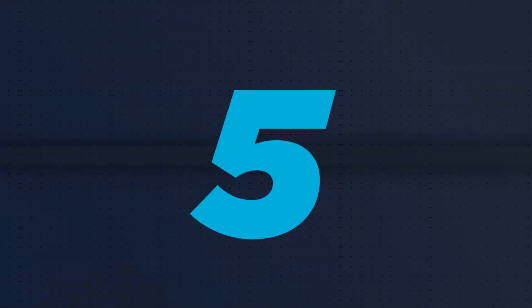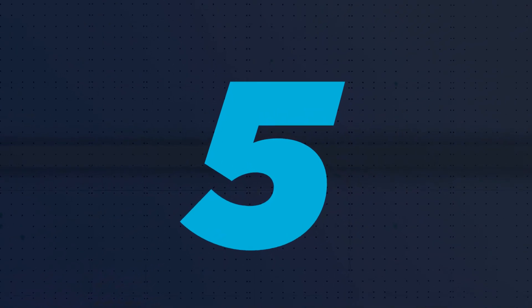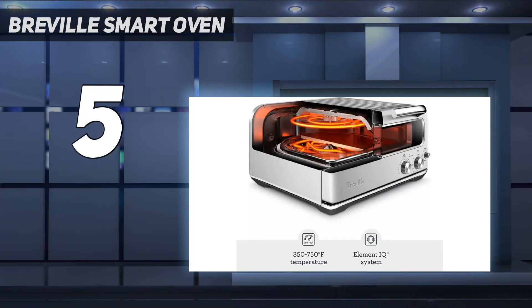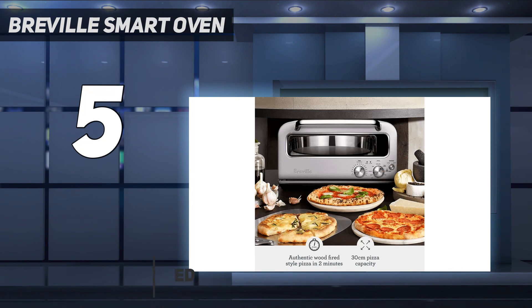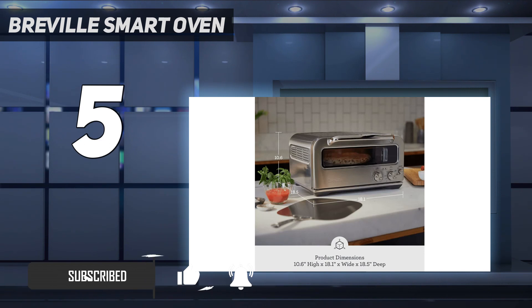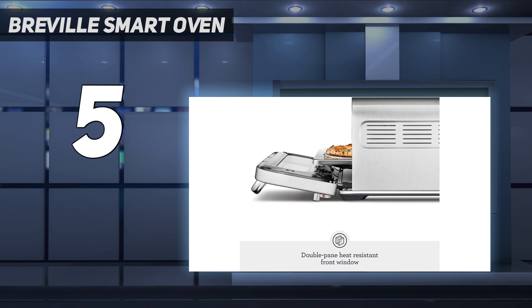Starting at number 5: the Breville Smart Oven. This Breville Smart Oven Pizzaiolo review — with an indoor pizza oven, you don't need to worry about the weather, fire, or lighting conditions, so it's often easier and more convenient than an outdoor option. This Breville model can reach 750 degrees Fahrenheit, the temperature required for authentic pizza.